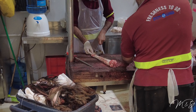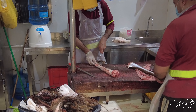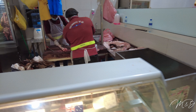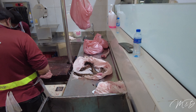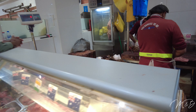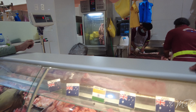Ox tail or cow tail. You make a soup or stew out of it. It doesn't have very much meat on it though.